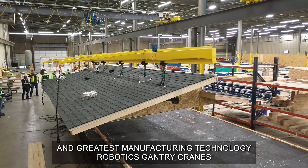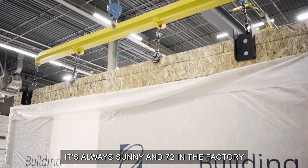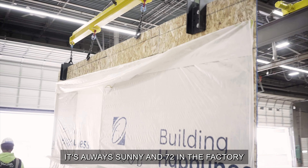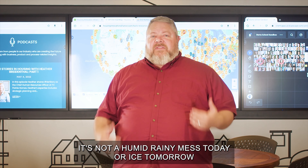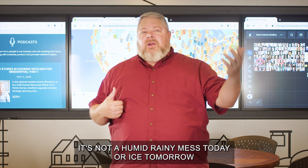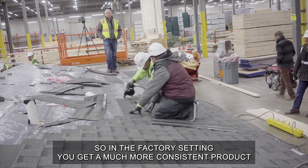Leveraging the latest and greatest manufacturing technology — robotics, gantry cranes — it's always sunny and 72 in the factory instead of whatever the conditions are in the field. It's not muddy in the factory, it's not a humid rainy mess today or ice tomorrow. So in the factory setting you get a much more consistent product.